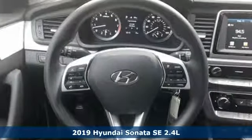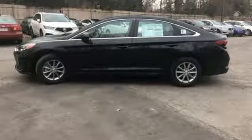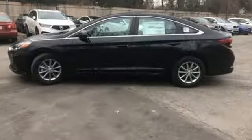And get ready for an impressive combination of features: streaming audio, Bluetooth, manual tilting steering column, power with tilt-down mirrors, and manual telescoping steering column.